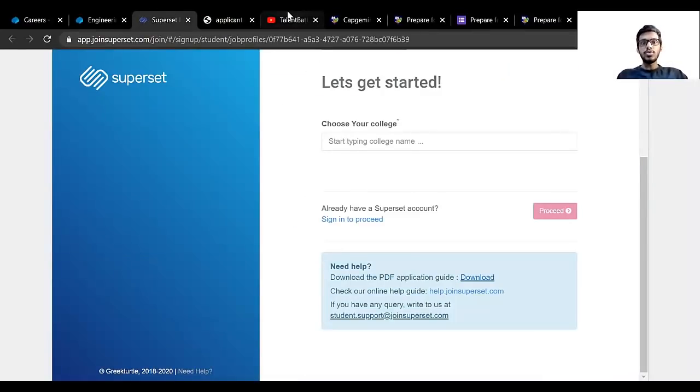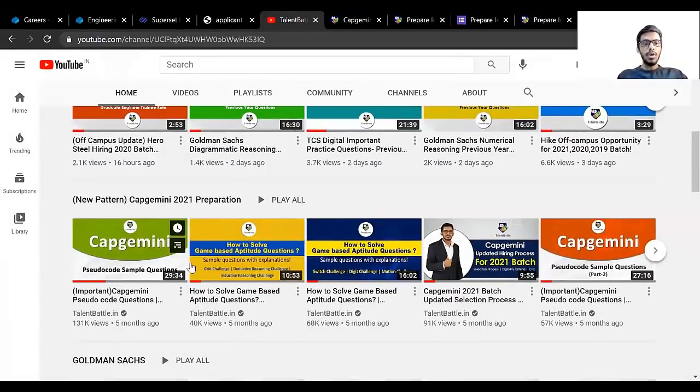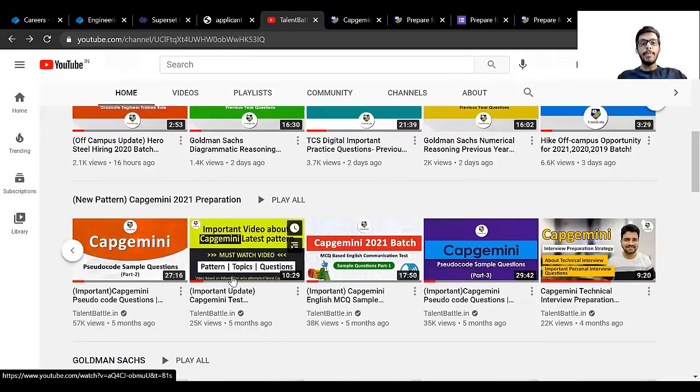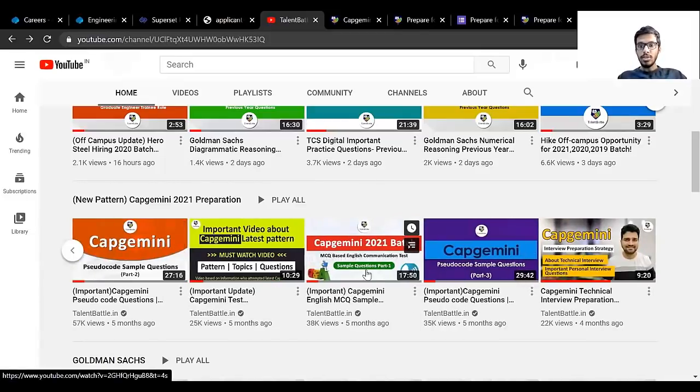To prepare for Capgemini, you can visit the Talent Battle YouTube channel. There is a playlist called 'New Pattern Capgemini 2021 Preparation' which contains pseudocode questions and game-based aptitude questions. All 2021 batch students used these videos to prepare for Capgemini and got excellent results. There is also a video talking about the pattern, topics, and types of questions asked — nearly three videos on pseudocode and two important videos on the game-based aptitude test, plus a video for the MCQ-based English communication test.